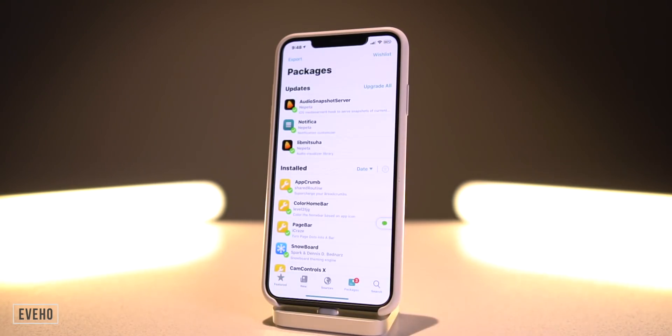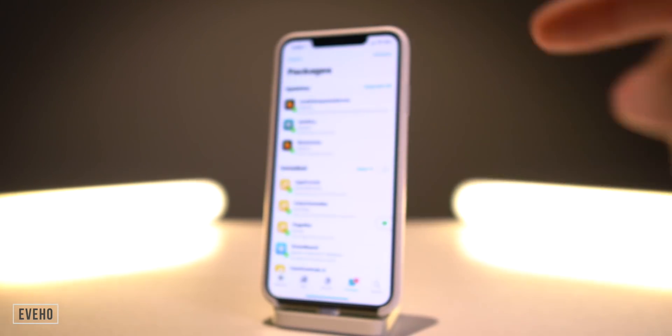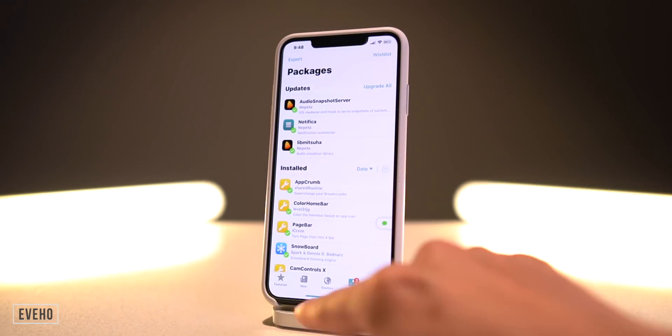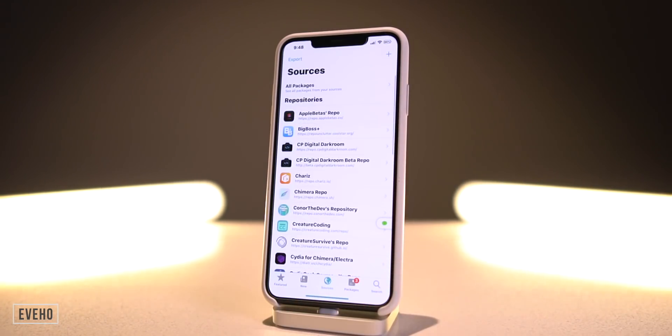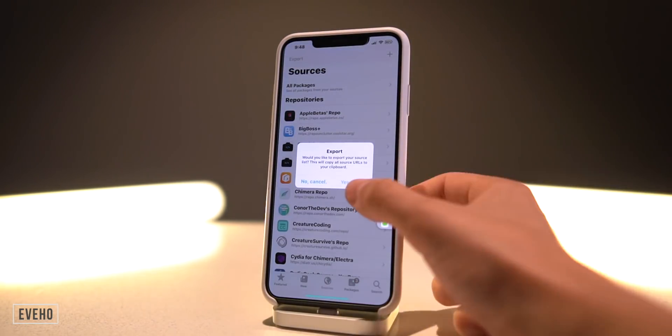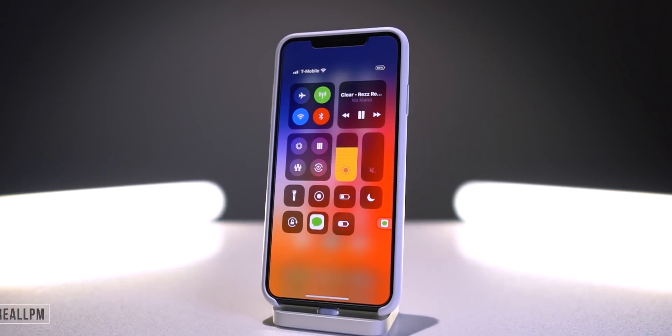In Sileo, there's a tweak called Abiho that is absolutely fantastic. If you go to Packages you have this export option in the top left — you can export package lists. If you go to Sources you can export your entire source list. Tap it and it copies to your clipboard so you can email or message it to yourself. It's pretty much the same thing as what Flame did for Cydia, but now we have it directly within Sileo.